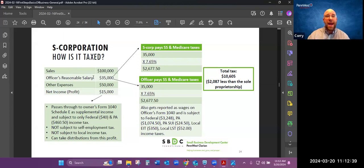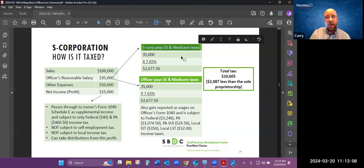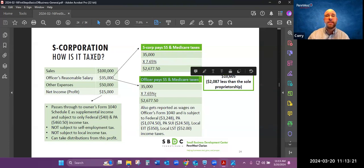You have total sales of $100,000, minus your reasonable salary of $35,000, and then all your other expenses of $50,000, leaving you with a profit of $15,000. On your paycheck as the owner, the S Corporation — the business — has to pay its share of what I call the self-employment taxes, which here is called Social Security and Medicare: 7.65%. And then the employee, or officer, has 7.65%, the other half, withheld out of their paycheck.